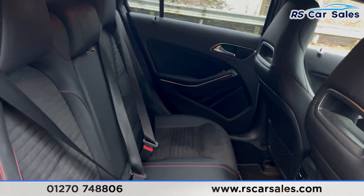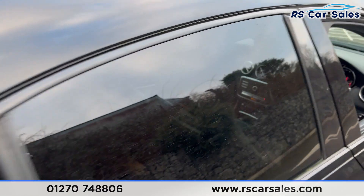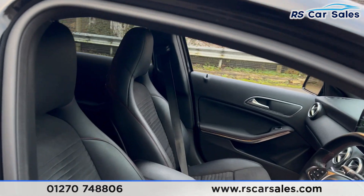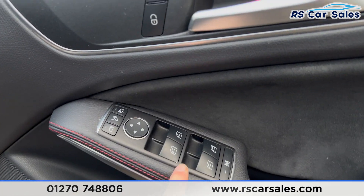Looking at the interior — coming into the back first — we have half leather interior with red stitching, AMG floor mats, and vents for rear passengers. On the doors you'll find electric windows. At the front, the same half leather interior with red stitching.